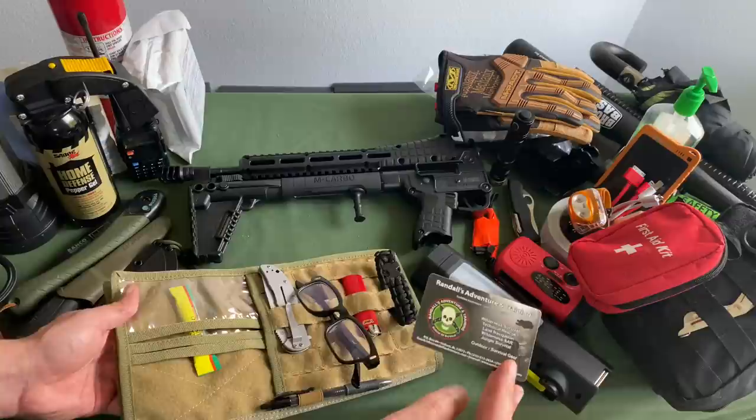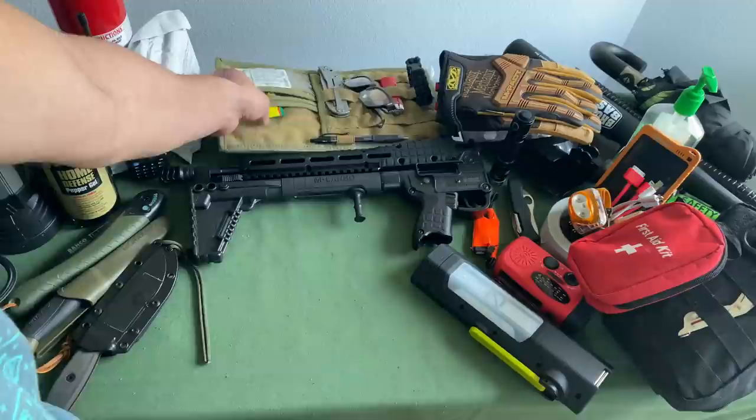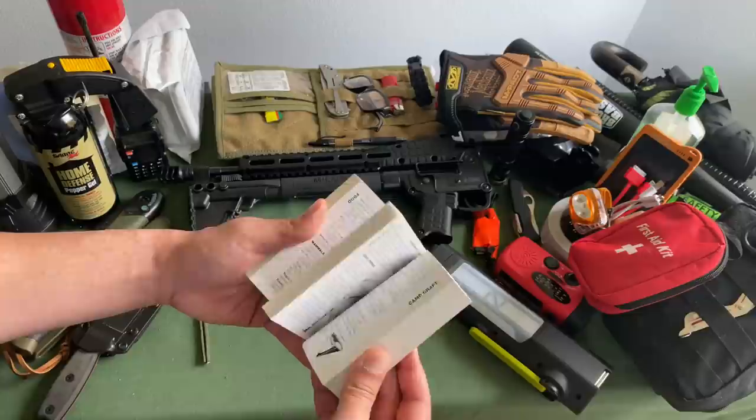I keep everything organized in there, including the SC emergency card that came with the SC knife. You just throw it in there and have some light emergency short-term survival tips you can use. If you have some extra room, you could throw in one of these small pocket SAS survival guides.